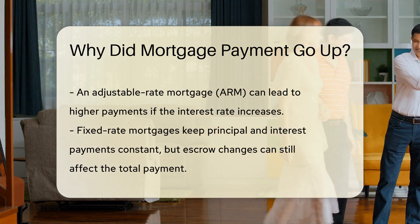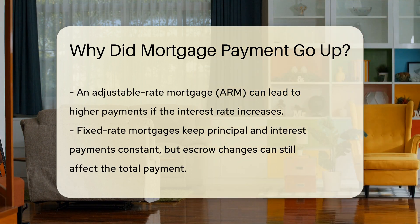Homeowners with private mortgage insurance, PMI, might see changes if the PMI rates adjust.